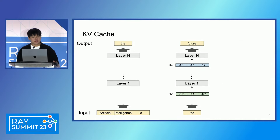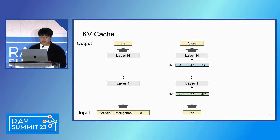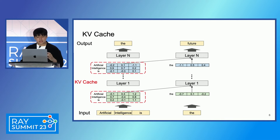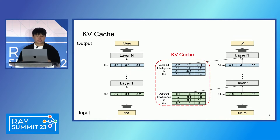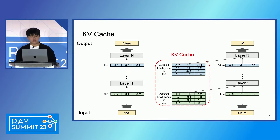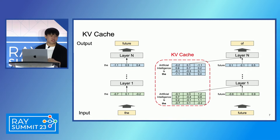In the inference process, LLMs have a unique component which is often called KV cache in the literature. When processing a new token, the model actually needs not only the representation of the current token, but also the representations of all the previous tokens. So these states of previous tokens should be kept in memory, and they are called KV cache. The KV cache dynamically grows, and it also shrinks when the sequence finishes.